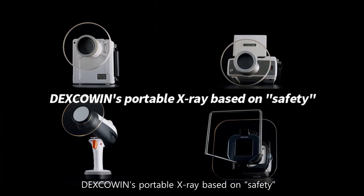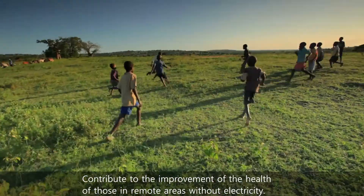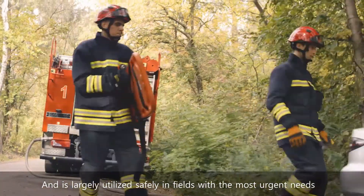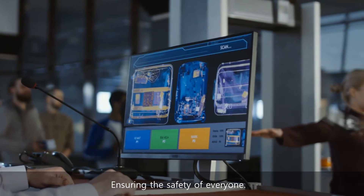Dexco Wind's portable x-rays, based on safety, contribute to the improvement of the health of those in remote areas without electricity. And is largely utilized safely in fields with the most urgent needs, ensuring the safety of everyone.